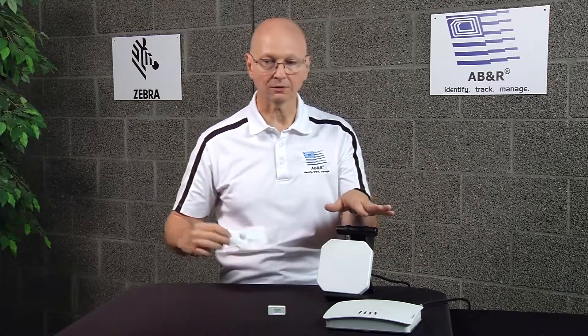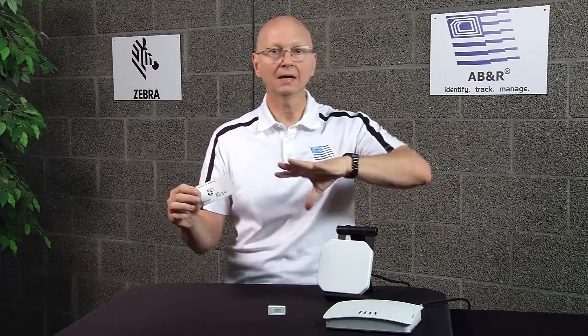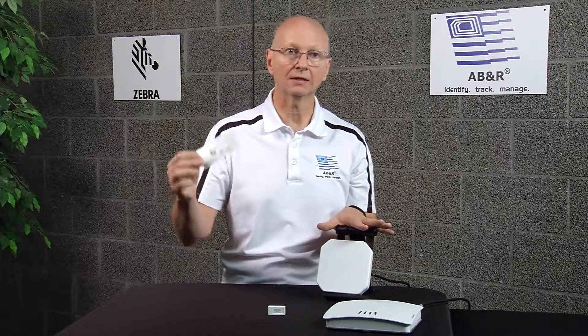The tag could be positioned anywhere — here, over here, or down here — it doesn't matter where it is. As long as it's in the field, it'll identify itself. This field extends out 20 or 30 feet in some cases, depending on the tag you're trying to read and the antenna.